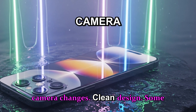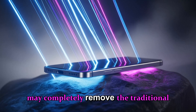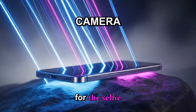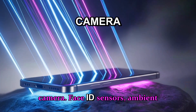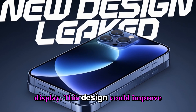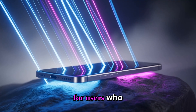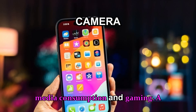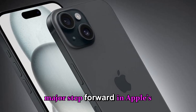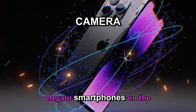Front camera changes — clean design. Some rumors indicate that Pro and Pro Max models may completely remove the traditional notch, switching to a simple circular punch-hole design for the selfie camera. Face ID sensors, ambient light, and other components would remain under the display. This design could improve screen symmetry and aesthetics, particularly for users who prioritize display space for media consumption and gaming. A smaller, less obtrusive front camera would be a major step forward in Apple's design evolution, making the iPhone 18 one of the most elegant smartphones on the market.